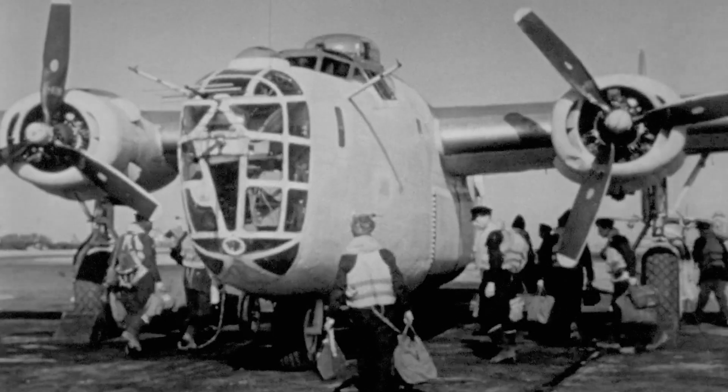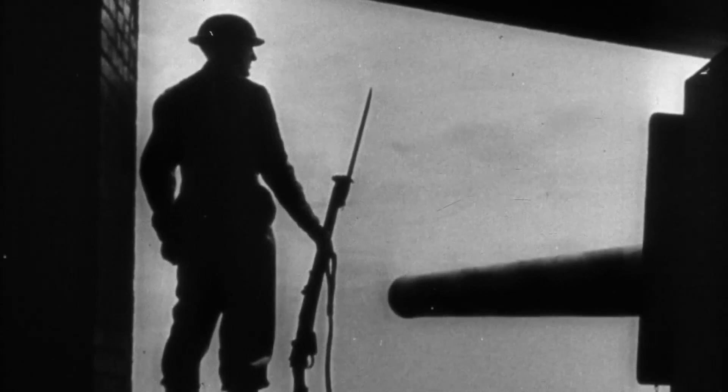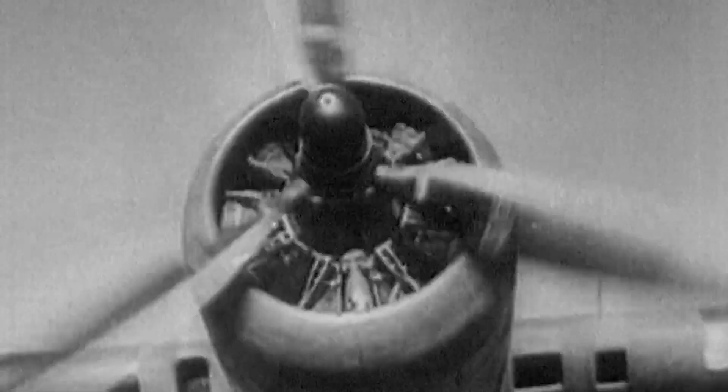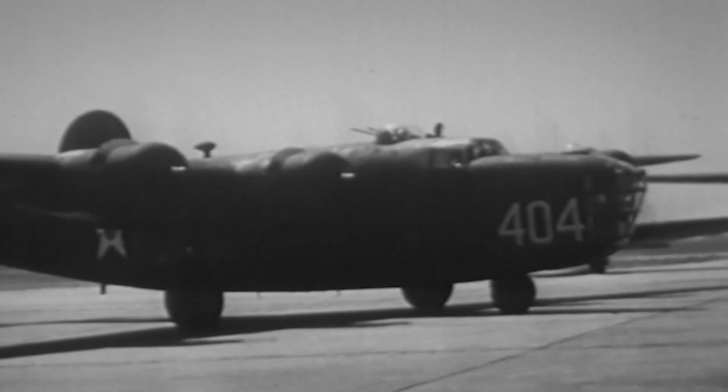Grassi's crew know the mission won't be easy. The Germans have hundreds of fighters and anti-aircraft guns stationed near the target. You were a little scared. These airports that the Germans had, the air bases, they were very, very well armed because the Germans didn't want anything to happen. At 6:30 a.m., Grassi and his Liberator crew take off and begin their three-hour-long journey to Wessendorf.